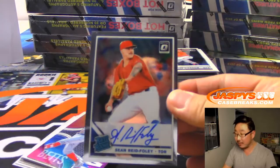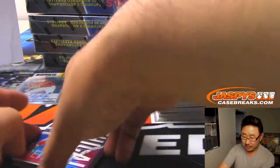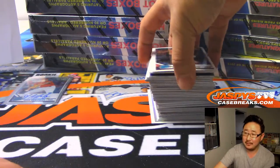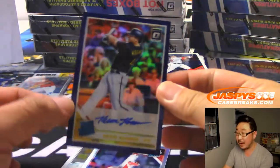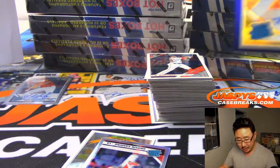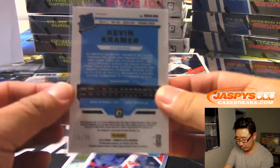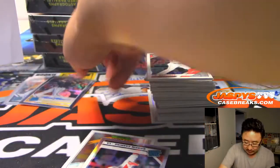Sean Reed Foley autograph — looks like it might be a Parallel Hotbox or Auto Hotbox. We'll keep count. I feel like there's been a lot more ties in the NFL — we don't want that in baseball. Autograph Hotbox — Kevin Kramer, nice. Sean Reed Foley goes to Brian and the Blue Jays. Kevin Newman, Kevin Kramer — goes to Nicholas Beeman.